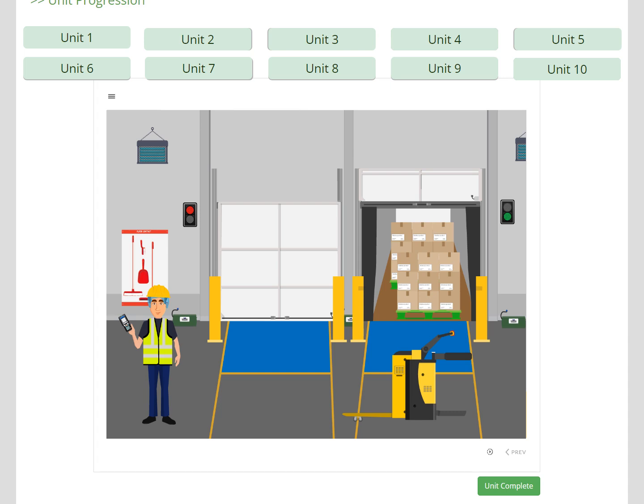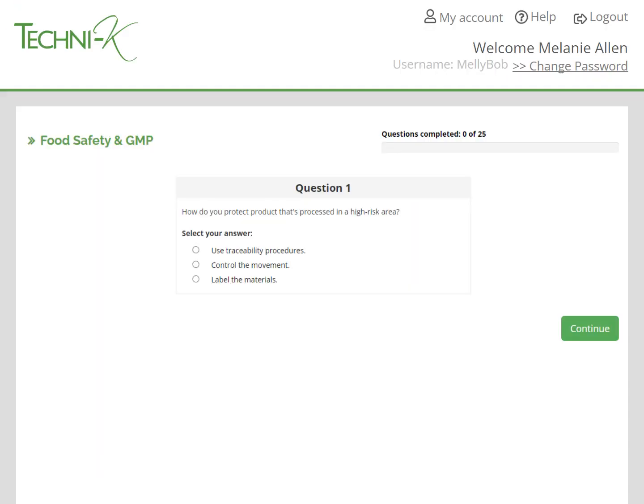The learner moves through the course using the icons. The information is provided in written and verbal format. During the course, the learner will complete games and exercises to keep them interested and solidify their learning. Once the learner has completed the course, there's a 25-question multiple choice test. The test is open-book, so they can use the lesson guide. This is because we're not testing the learner's memory — we're testing if they've understood what they've been taught. The course includes a bank of more than 600 questions.